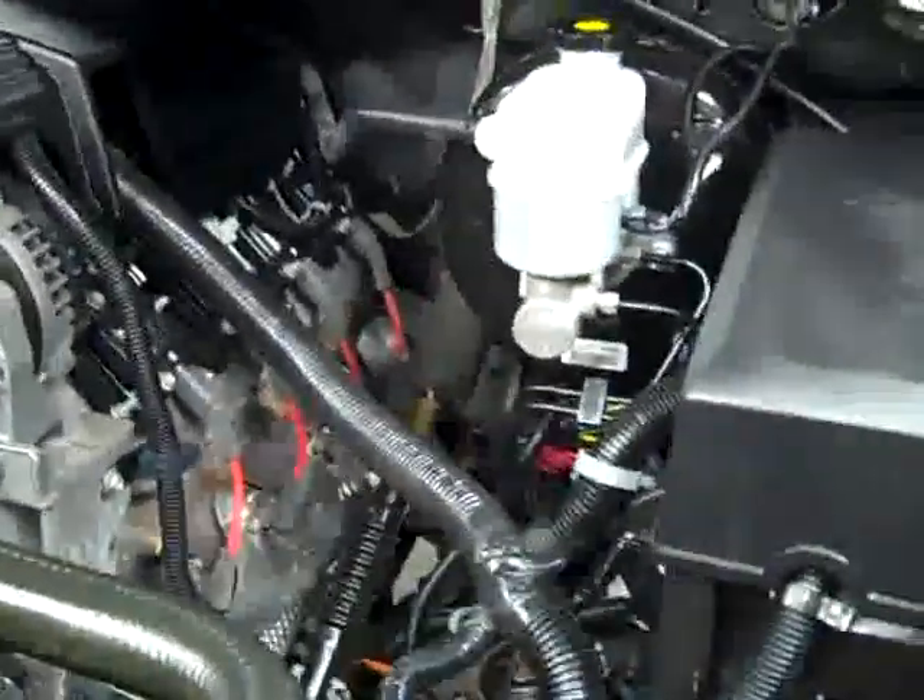As you can see, everything's running very smoothly and it's a nice clean engine bay. If you'd like to see more pictures of this truck along with a full description, visit lensauto.com.